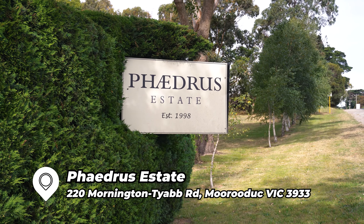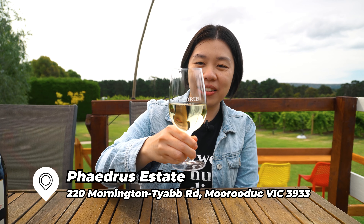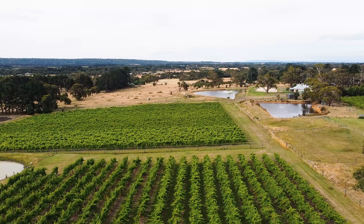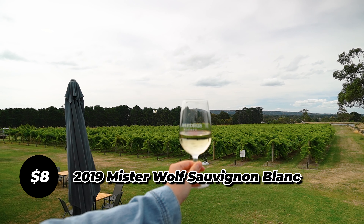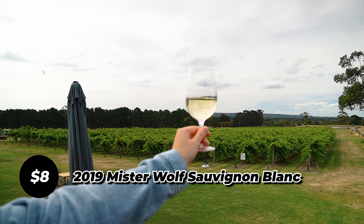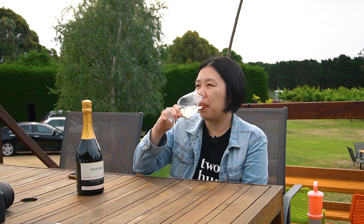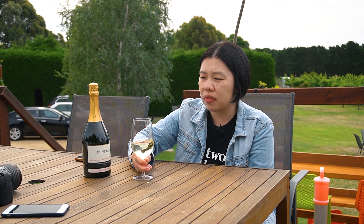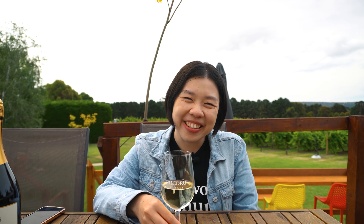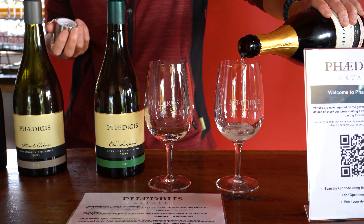Another day, another winery to visit in Mornington Peninsula. We are here at Fidrus Estate winery. Another glass of wine to enjoy — this beautiful view of the winery. This is the 2019 Mr. Wolf Sauvignon Blanc. It's got a honeydew, gooseberry and lemongrass aroma with a clean dry finish. Really nice, really really nice. Previously we also did the wine tasting here, which is free.